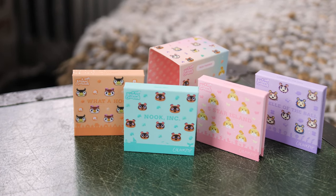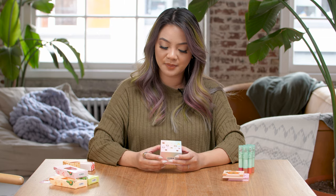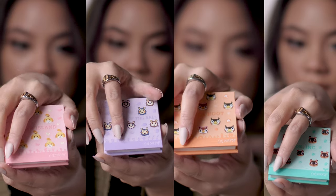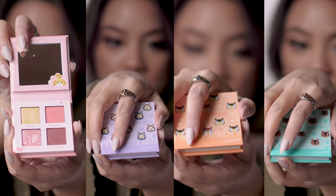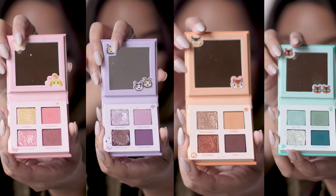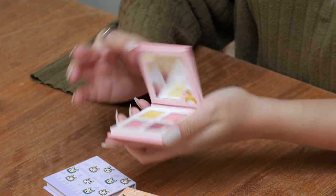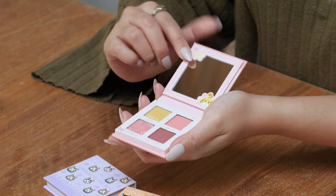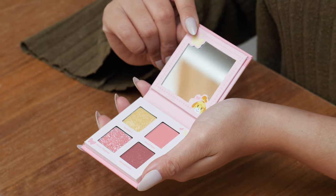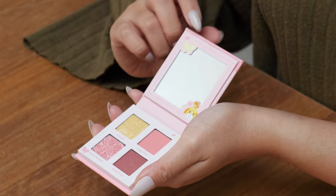Next up we've got the four eyeshadow palettes. This is called True Friends — on the front we've got all the little NPCs from the Animal Crossing game, and inside the sleeve are four palettes: Five Star Island, La Belle of the Balm, What a Hoot, and Nook Inc. All of these compacts are made out of cardboard with a mirror and magnetic closure. Five Star Island has four shades: Isabelle, Island Toon, Island Designer, and Resident Rep — all references to the Animal Crossing game.